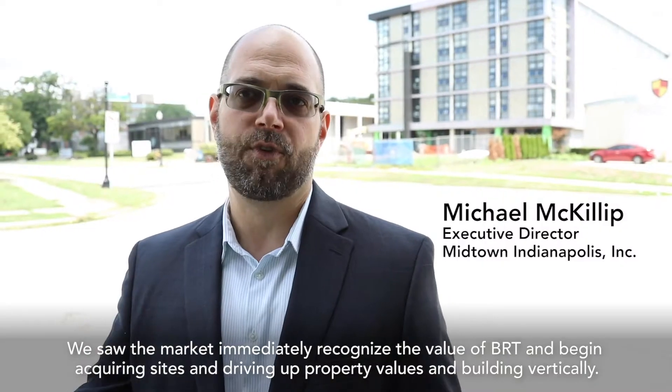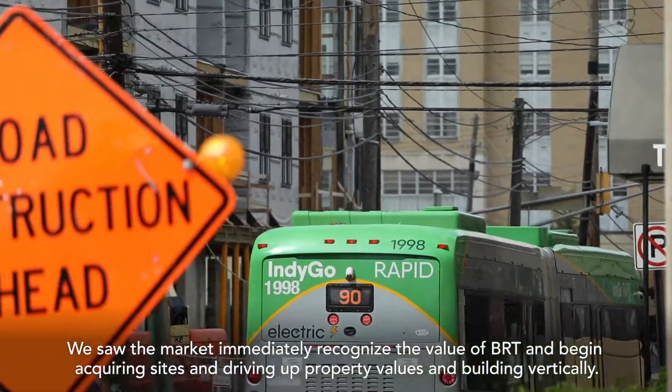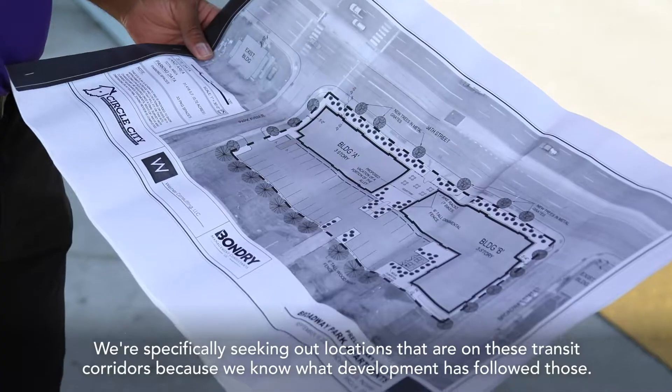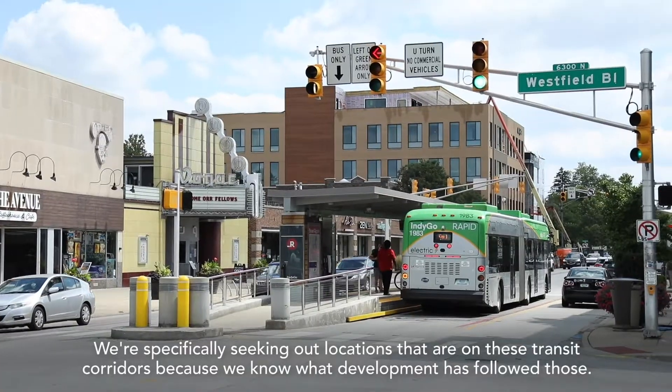We saw the market immediately recognize the value of BRT and begin acquiring sites and driving up property values and building vertically. We're specifically seeking out locations that are on these transit corridors because we know what development has followed those.